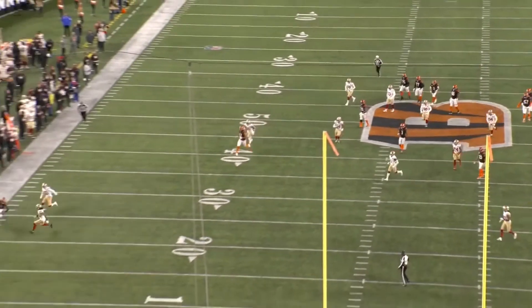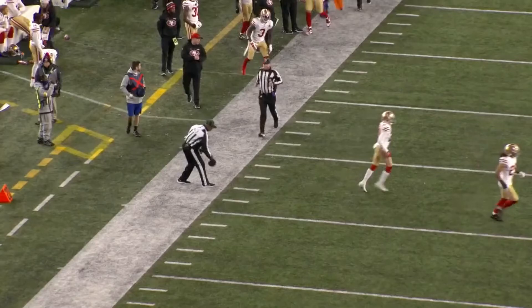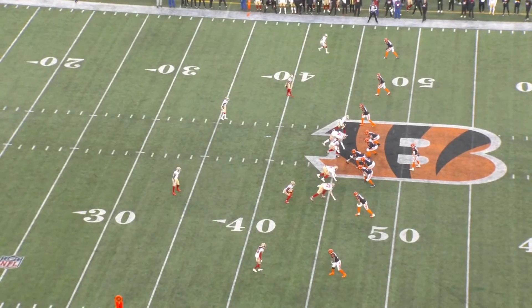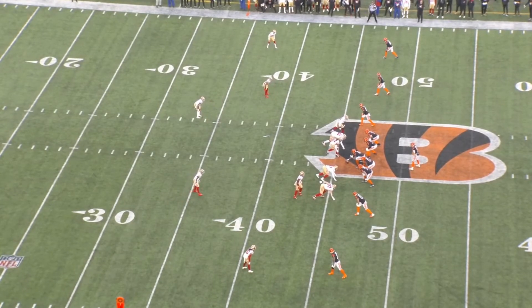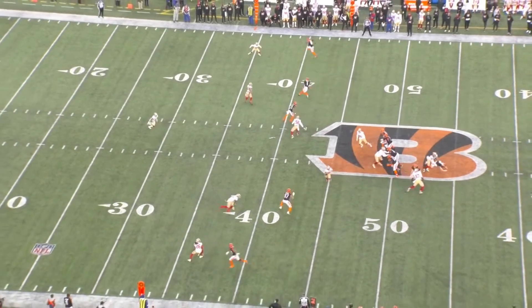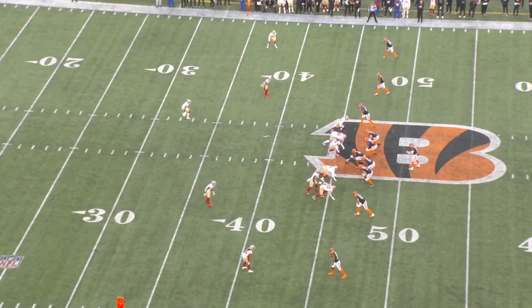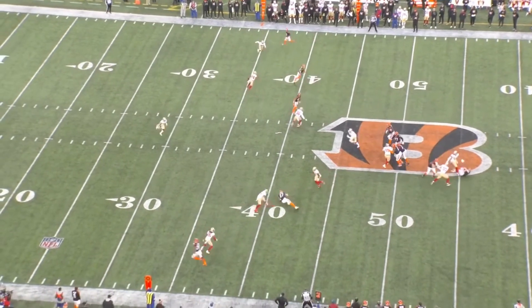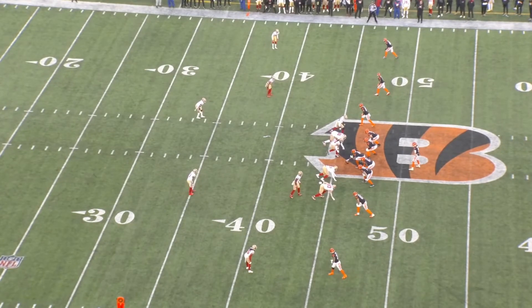Up until now you've seen Cover 2 and pressure having success against the Bengals — likely given the state of their offensive line. But then you also see D'Amico Ryans going to something he doesn't use very often: simulated pressure. For the unfamiliar, simulated pressure is basically a blitz look where only four people rush. On this play from the first quarter, Fred Warner is basically scot-free running straight at Burrow because the simulated pressure made the Bengals react a particular way, screwing up their entire protection, and it rushes the throw.